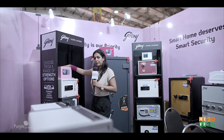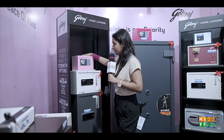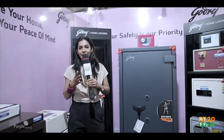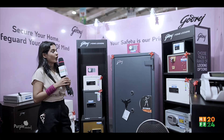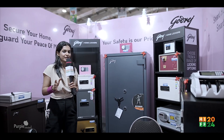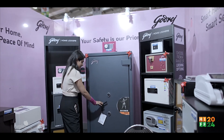Safety is very necessary. Look at this pink color locker. The safety of Godrej is very important for us. There are a few things in the field. For this locker, we have a lot of products for Godrej, but this stall is especially for these safety lockers.